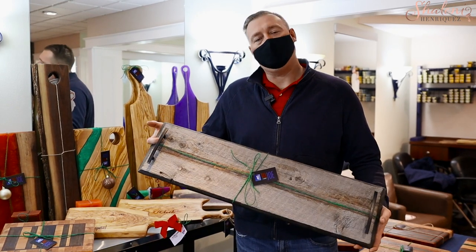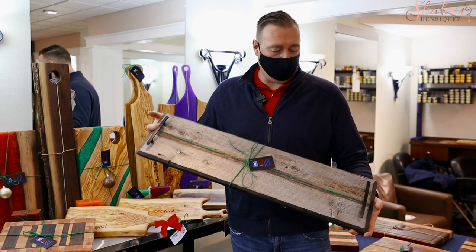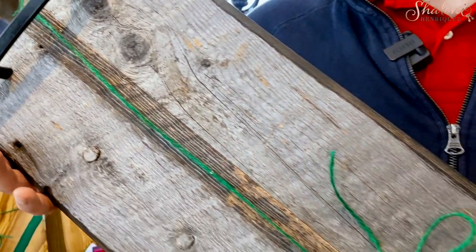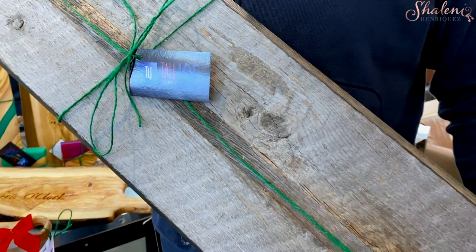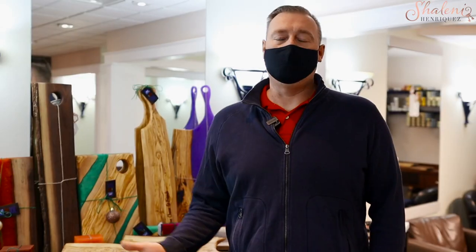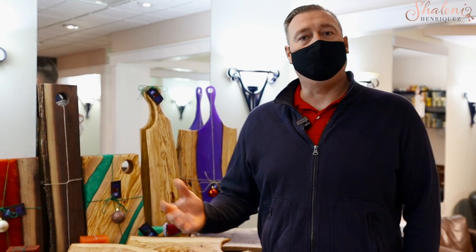I came across some barn board and it kind of sat in my garage for almost a year. I didn't really know what I was going to do with it. Then inspiration hit me one day and I thought I'd make some serving trays out of them — cut it up, glued it up, stuck a few handles on there, got a little bit of feet and I think they're great. I also do serving trays out of epoxy. I've started using a lot of epoxy in some of my products as well and people really enjoy the epoxy. There's lots of colors, lots of opportunity to do whatever you'd like. It's pretty much a creative outlet for me at this point.